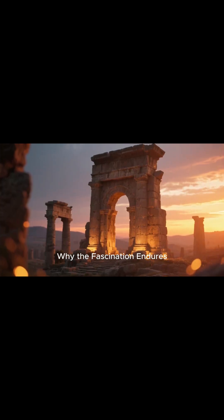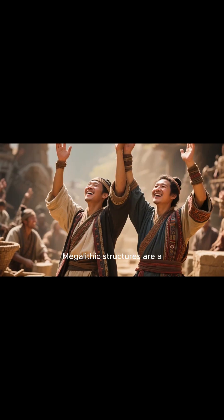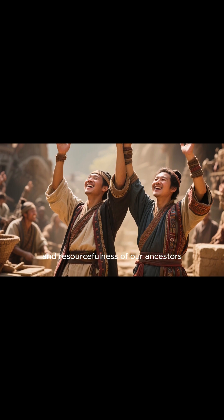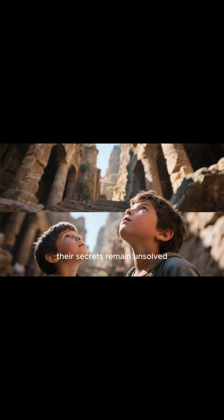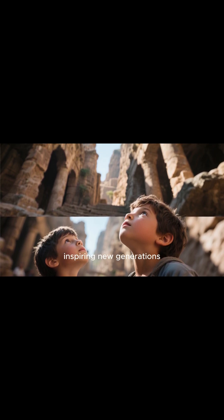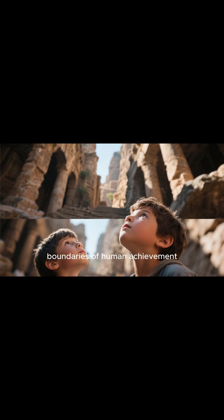Megalithic structures are a testament to the creativity, determination, and resourcefulness of our ancestors. The fact that many of their secrets remain unsolved only adds to their mystique, inviting endless curiosity and inspiring new generations to explore the boundaries of human achievement.